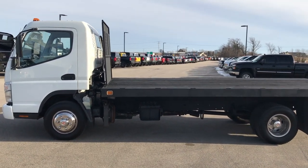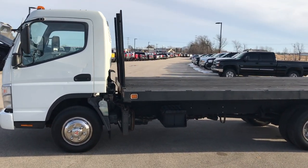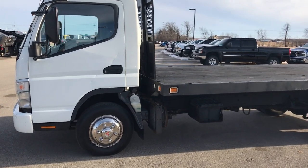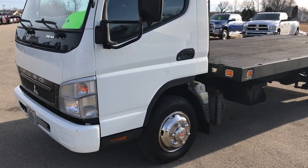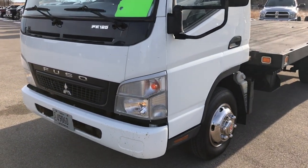This is stock number 7T299A. We are here at Summit Automotive in Fond du Lac, Wisconsin, and we are checking out this 2008 Mitsubishi Fuso flatbed.